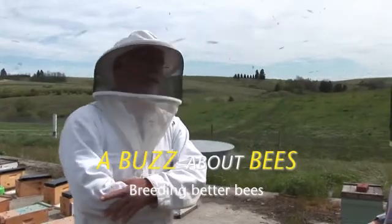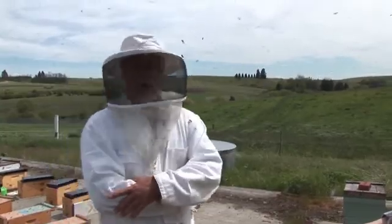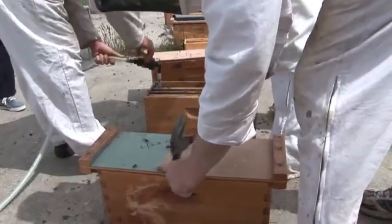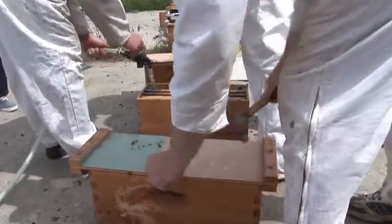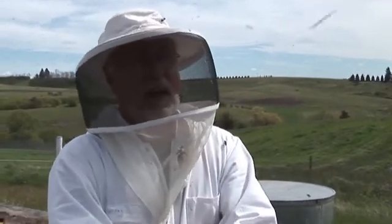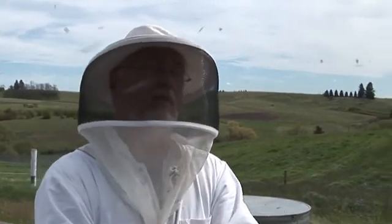I think not enough is known of colony collapse to even know what we're up against. We feel that we've made demonstrable progress in the breeding program — there are some things we can numerically show. For example, when we started the program, our bees were hygienic using this hygienic test after 48 hours. We kind of quickly got to that plateau, and so then we changed the stringency to 24 hours.